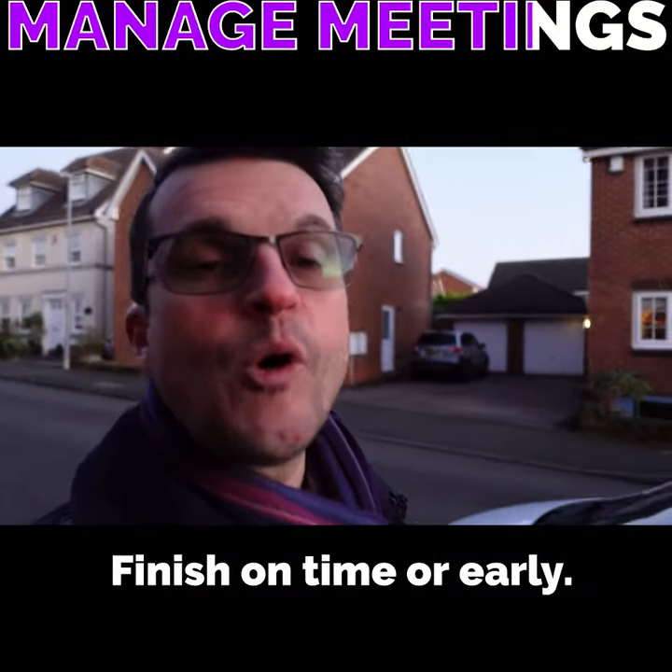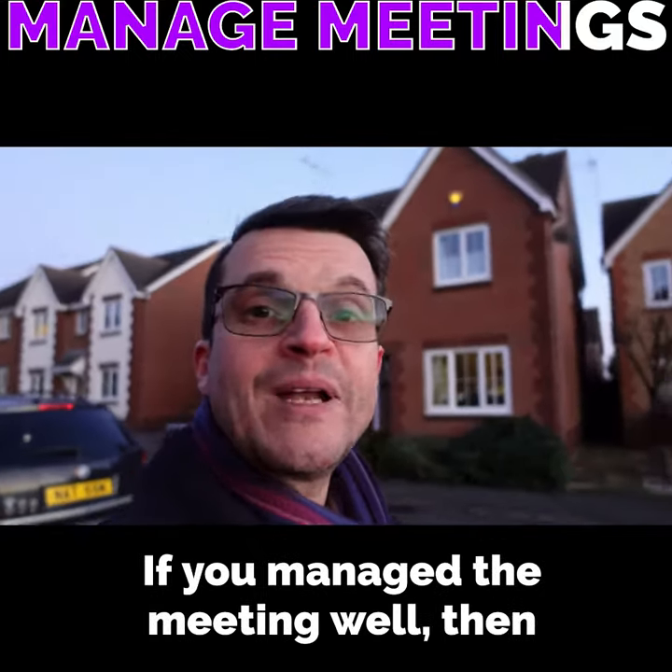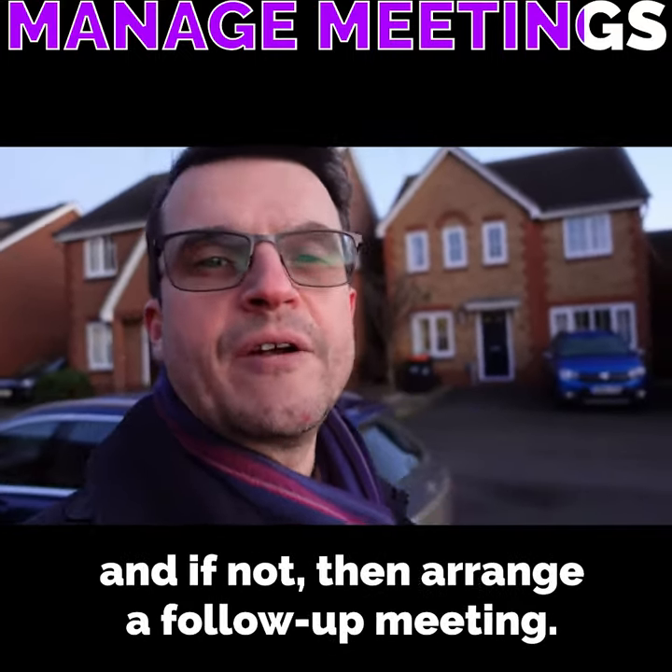Finish on time or early. Don't be that person that makes people late for their next meeting. If you manage the meeting well then the most important things will have been covered, and if not then arrange a follow-up meeting.